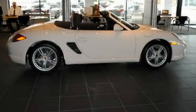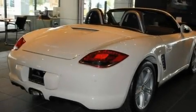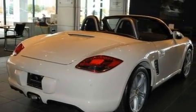Its top features include dual power seats, air conditioning, cruise control, a CD player, and leather seats.